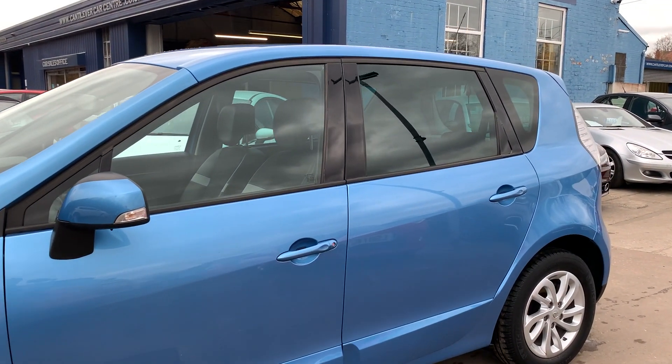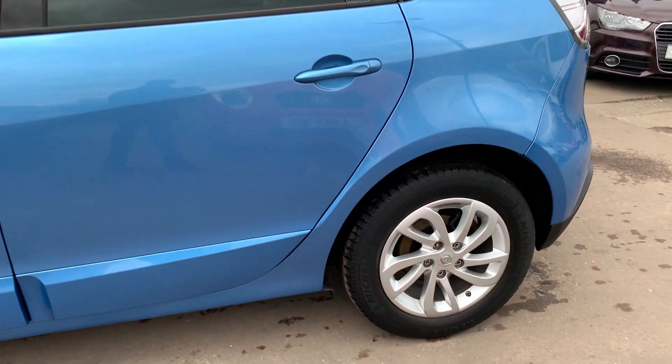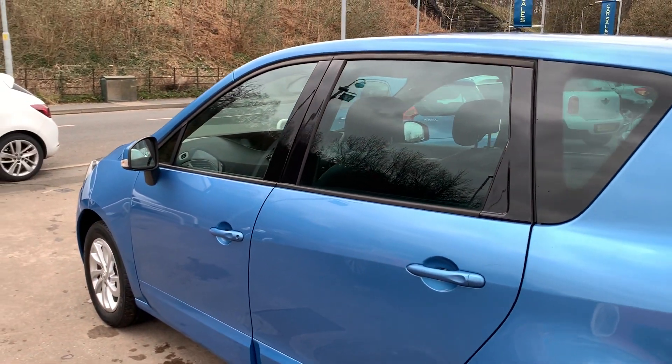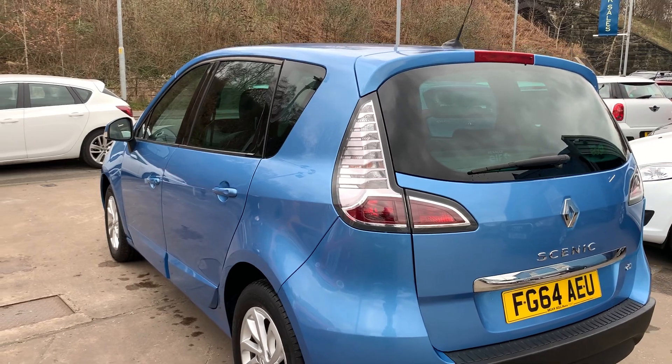This car is a metallic blue, has a 1500 diesel engine, alloy wheels, air conditioning, electric windows in the front and rear, electric mirrors, and it's a six speed.